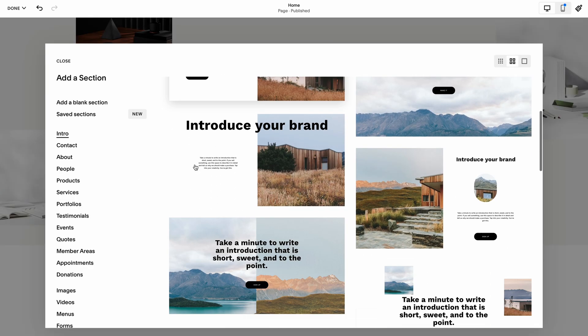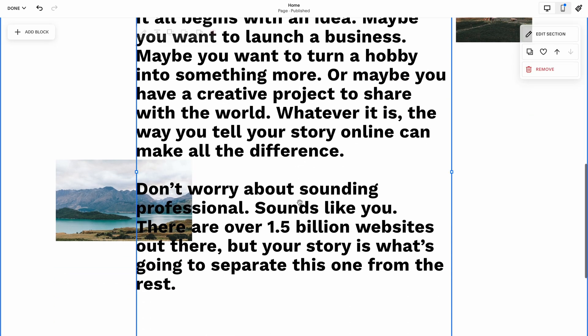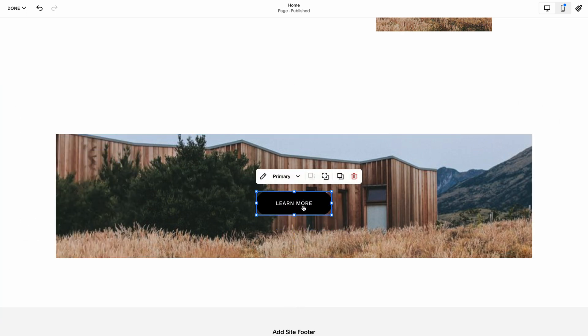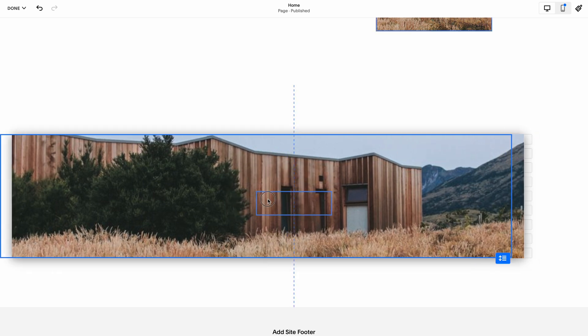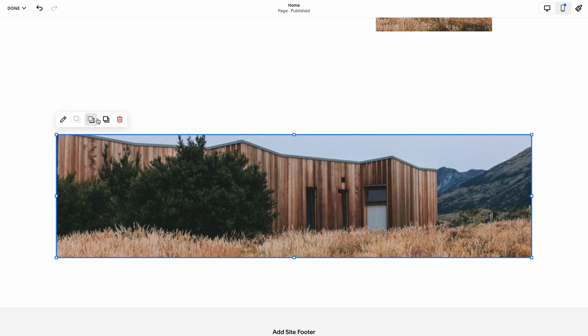There are also a bunch of sections you can add in, so you can pull in big sections and fill them with content, or if you're looking to build something from scratch, you can start grabbing elements and putting them on the page. There is the risk I mentioned with Wix where you could put one thing over another, but Squarespace does try to do a pretty good job of warning you when items are overlapping. I find it gives a little bit more guardrails and is a little easier to use than Wix, at least for me.